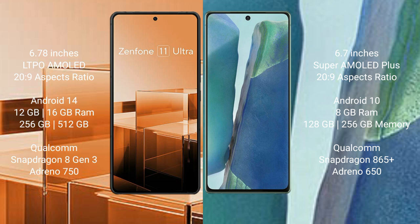Asus Zenfone 11 Ultra runs on the Android 14 operating system. Samsung Galaxy Note 20 runs on the Android 10 operating system.